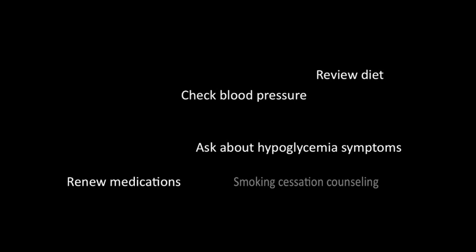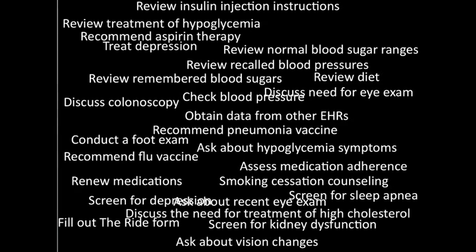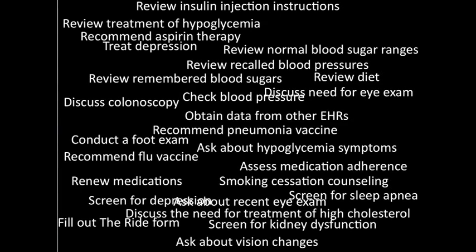Caring for all my patients is a daily privilege and joy. For those patients with chronic disease such as diabetes, meeting the patient's needs in the confines of a 20-minute visit sometimes feels like an insurmountable challenge. For John, his exercise plan was the most important item on his agenda as it should be. This slide shows a few of the other items that I often need to discuss with my patients with diabetes at every visit.